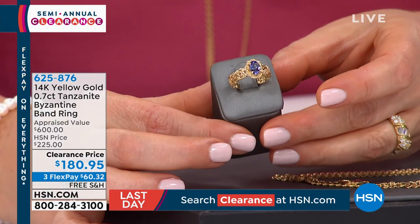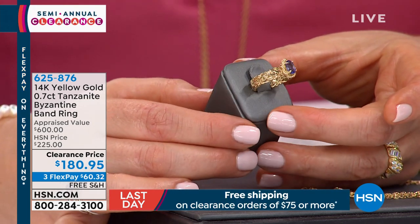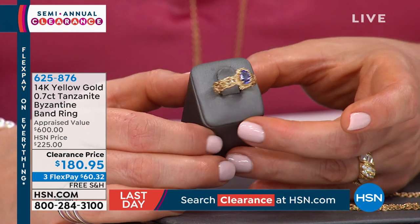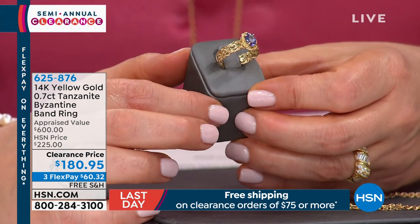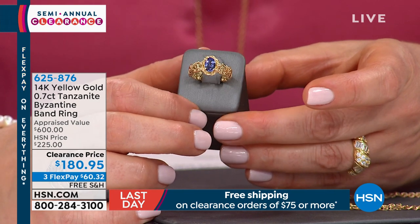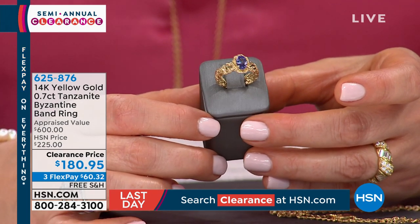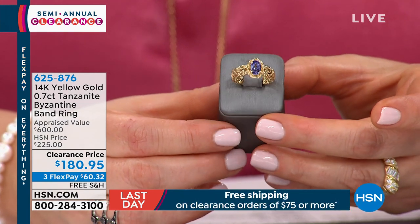Coming up in just a bit — the Byzantine ring. This is unbelievable. You're looking at 14-carat gold — not plated — with a 0.7 carat genuine Tanzanite. We're talking about the finest color, not that washed-out Tanzanite. One source stone, which makes it so rare and coveted. This will be your signature ring. Look at the intricacy of that gold work. We have sizes 5 to 11. When appraised, the lowest price we got back was $600. Today it is $60 on FlexPay — that's $2 a day for three months. It's very popular on cruise ships, and that's usually where you expect to see these prices.